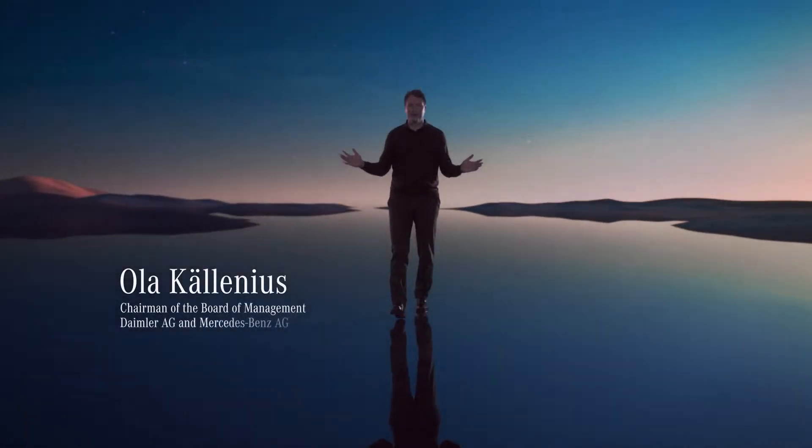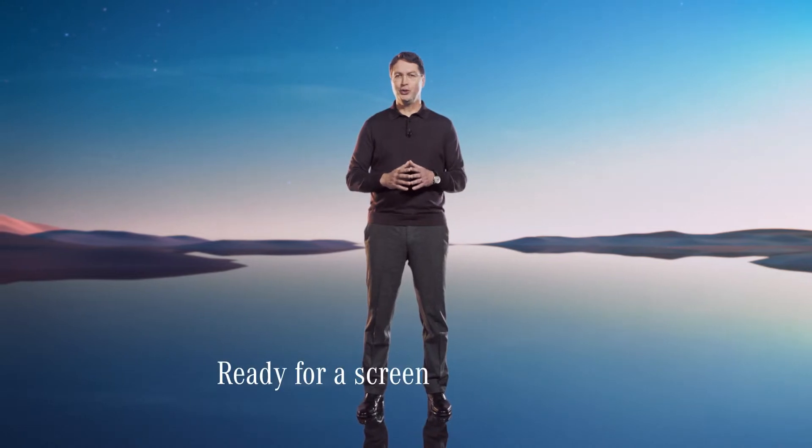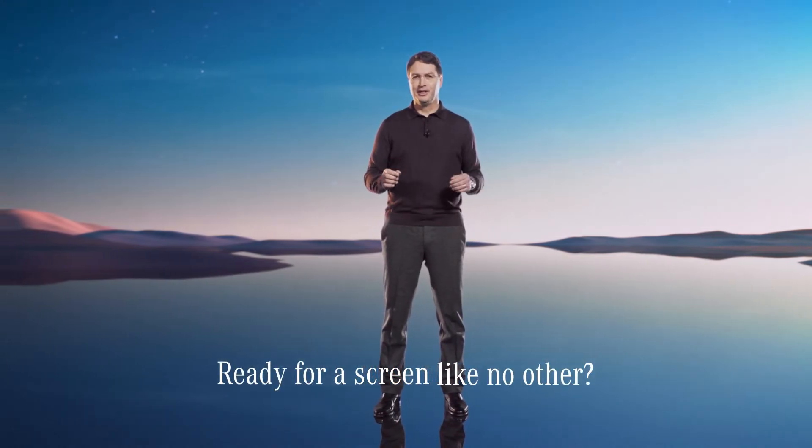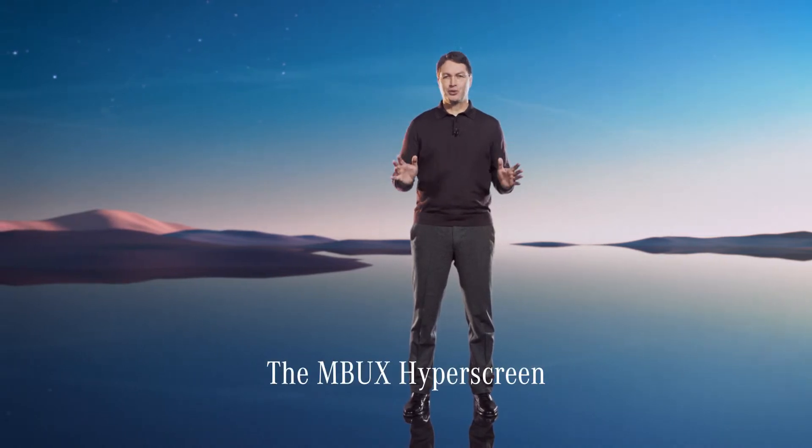A warm welcome to our very first world premiere in 2021 and a happy belated new year for Mercedes-Benz. At Mercedes, we will do what's in our power to make 2021 an outstanding year. We are going to show you a screen that is unlike anything you've seen before. Our not-all-too-modest engineers call it the MBUX Hyperscreen.